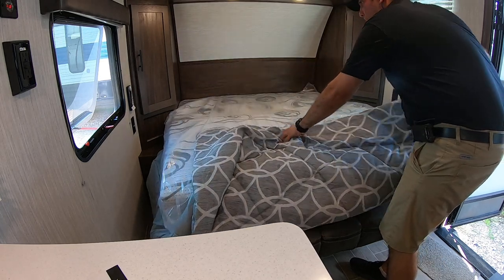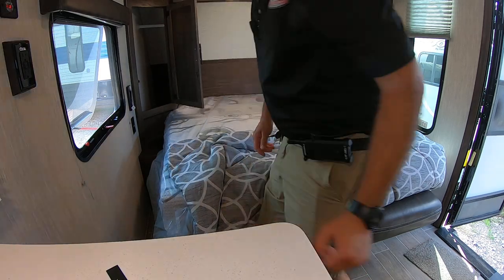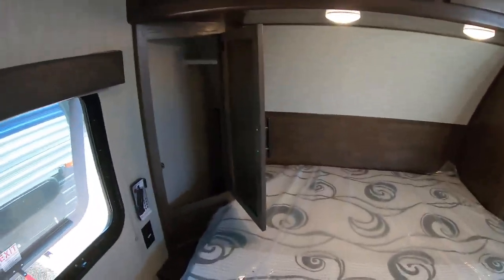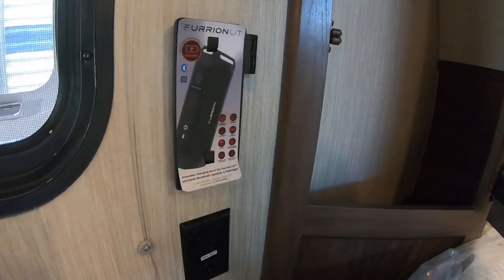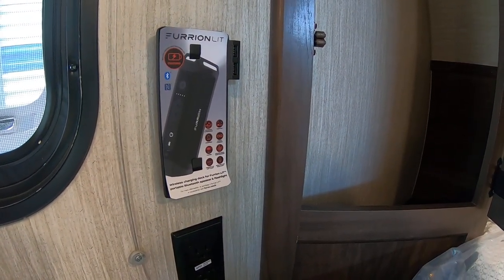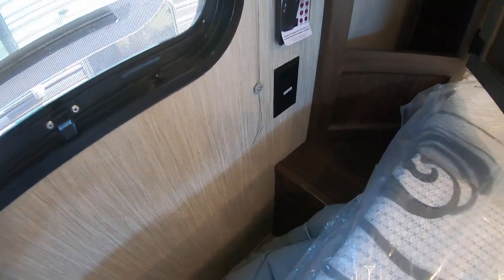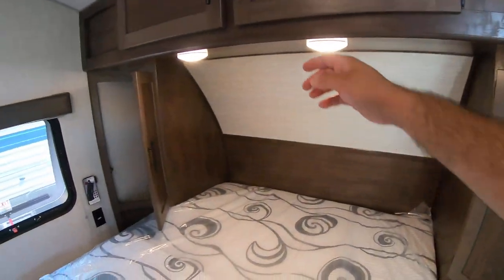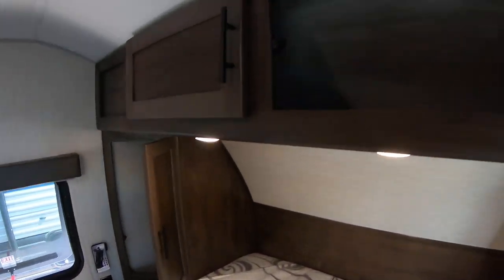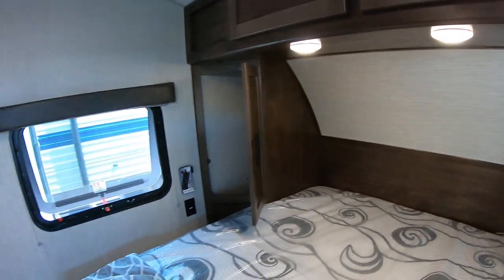Since it is a north-south bed, you have wardrobes on each side for hanging clothes. These new ones have the Furion lit — it's a dock for a Bluetooth speaker and light, so you can charge it there. They're available for $100 if you'd like to purchase one. There are standard power outlets, USB, and power here as well as overhead storage and individually controlled LED lights.